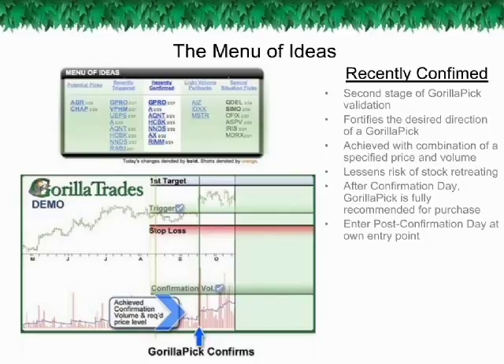After the confirmation day, the recommended stop loss level is updated to immediately reduce the risk inherent to the trade. However, the exact entry point to the trade is at the subscriber's discretion. As with all trades, you are advised to set the trade's parameters according to your individual tolerance for risk. There is no rule that you must purchase immediately after confirmation day is declared. For this reason, recently confirmed stocks remain in this category for some time. In fact, the next category deals with just this concept of purchasing post confirmation day.